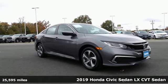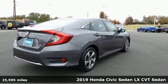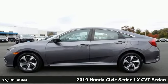Here's a 2019 Honda Civic Sedan. Get more mileage out of every drive with this Civic. And with features like these, every drive is a pleasure.